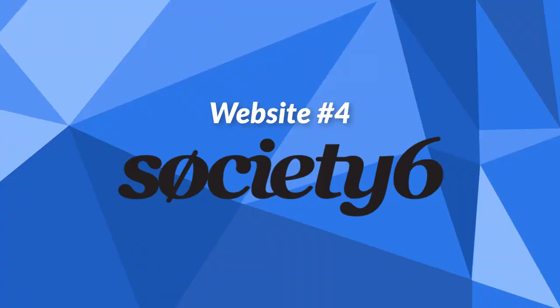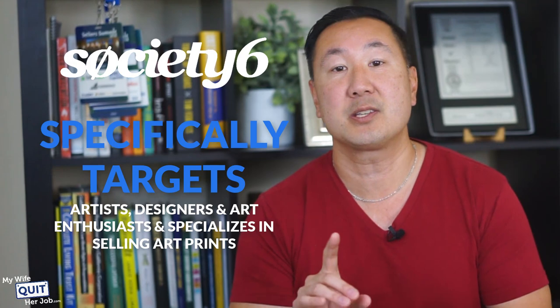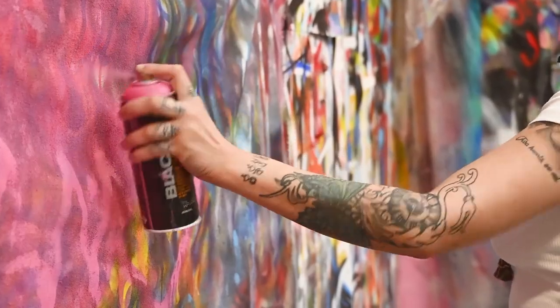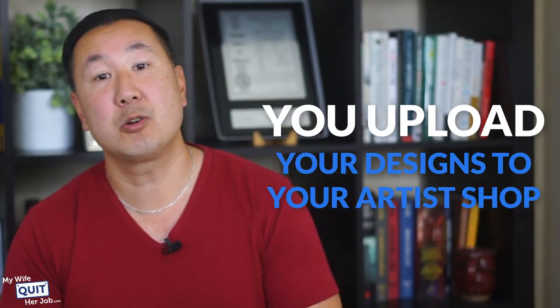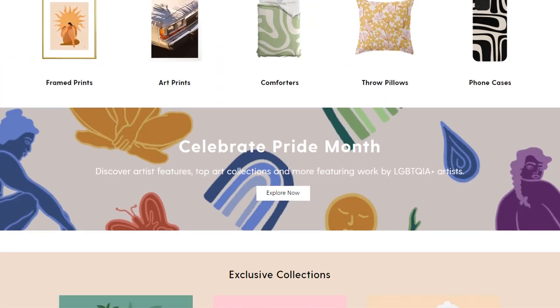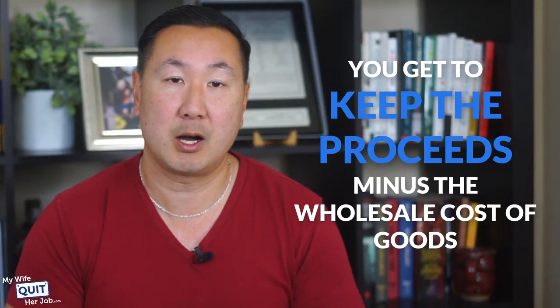The next website is Society6. Society6 is a print-on-demand platform for artists to share their art and sell their original designs on an array of different products all over the world. Unlike other print-on-demand companies, Society6 specifically targets artists, designers, and art enthusiasts, and specializes in selling art prints. In addition to prints, Society6 also offers wall art, home decor, furniture, office apparel, and more. There's no application process, and anyone can sell on their platform. You upload your designs to your artist's shop, select a product to display your art, and sell on Society6's marketplace at your own price. When an order is placed, Society6 prints and ships it for you, and you keep the proceeds minus the wholesale cost.